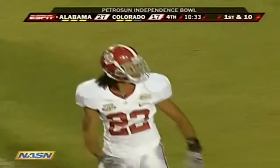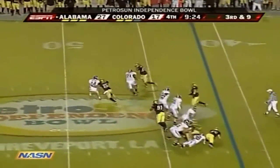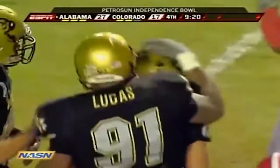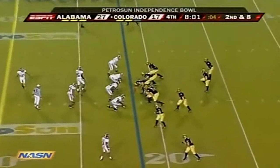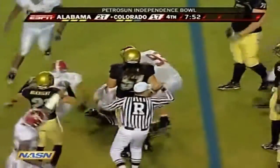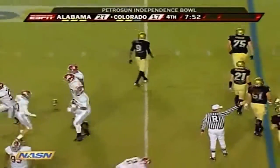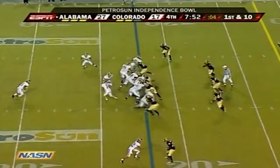Give John Parker Wilson credit — they're blitzing him too. They come after Wilson — backside pressure — and they get to him back at the 48-yard line. Ryan Walters with the blitz and the sack for the Buffaloes. It's been fun to watch him develop. Oh, and it's intercepted — picked off on the tip. A great play by Darren Mustin at the 22-yard line.